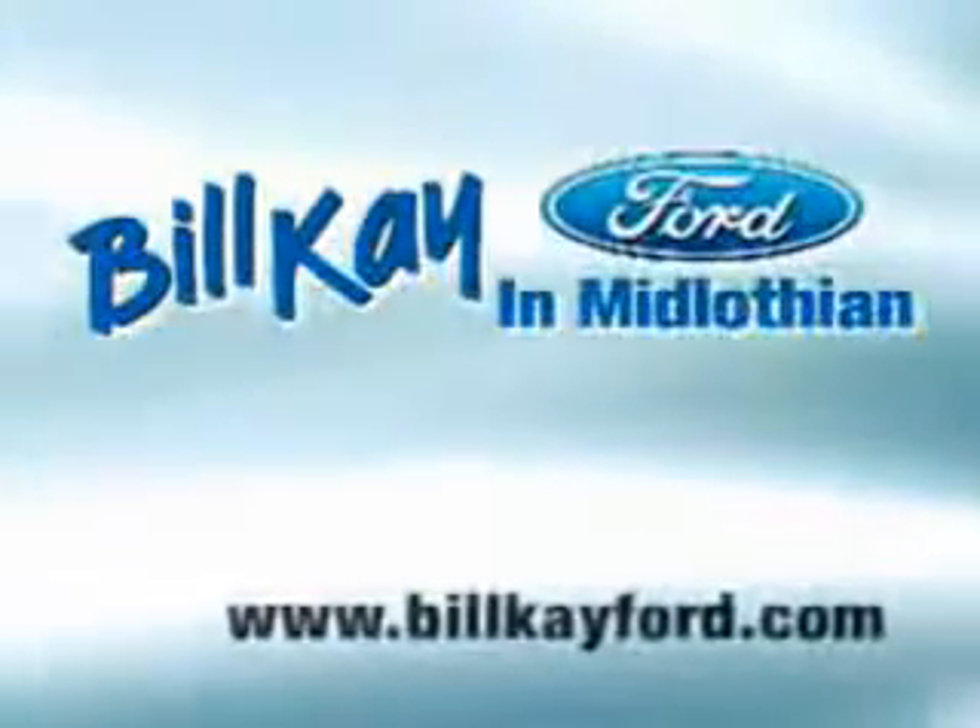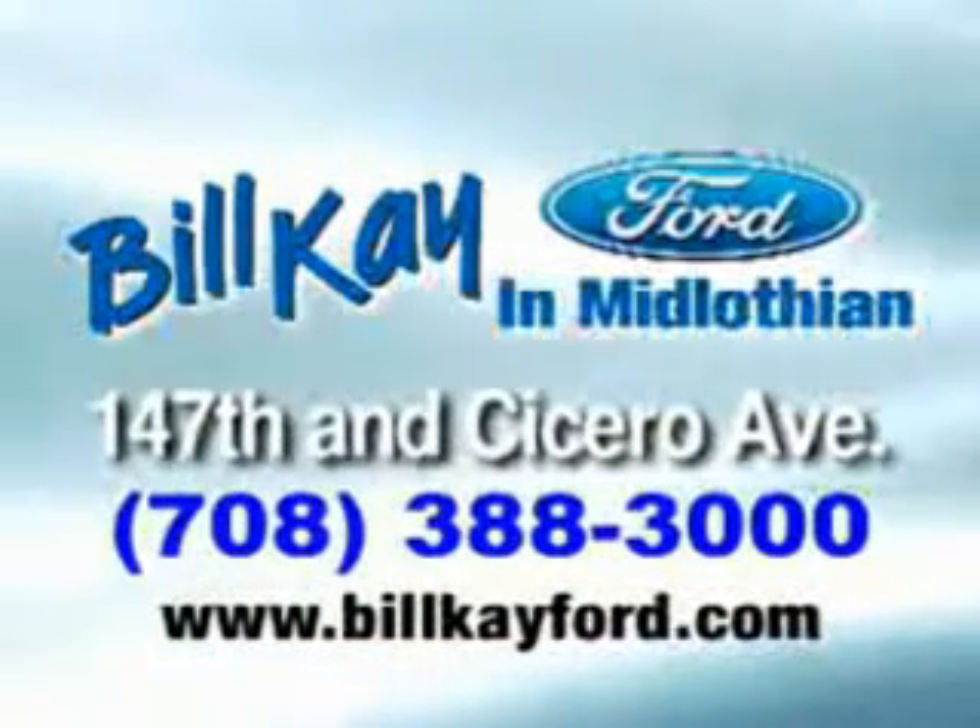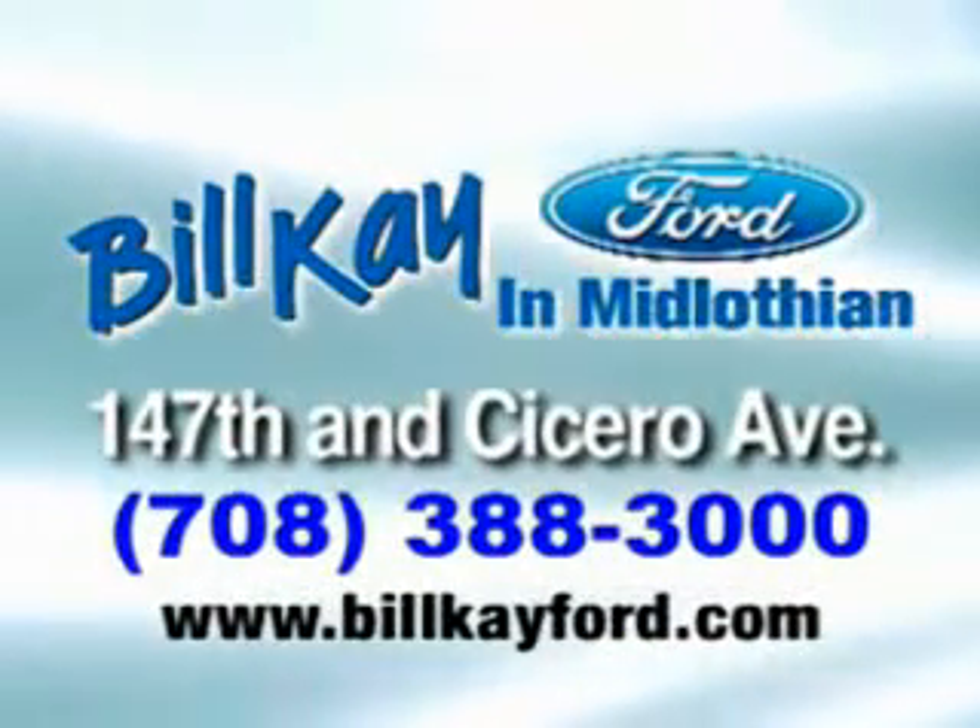At Bill K, we do it your way. Welcome to Bill K Ford in Midlothian. We have thousands of vehicles like this featured vehicle.